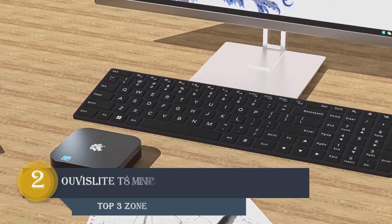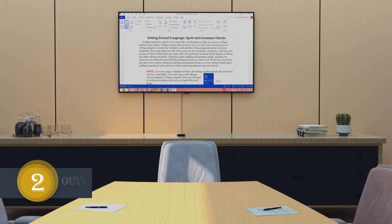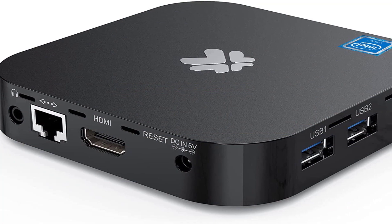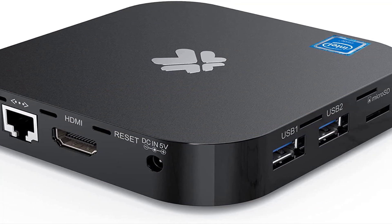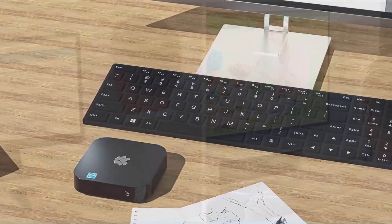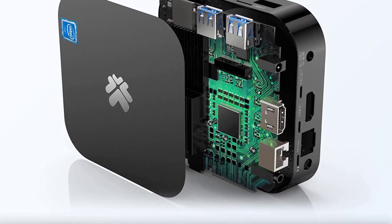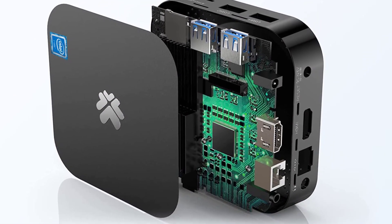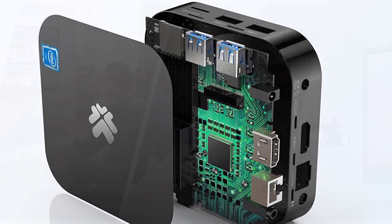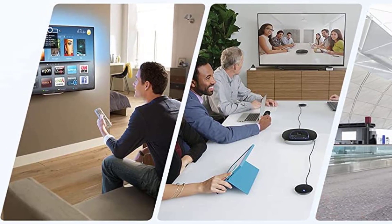Number 2: OUVISLITE T8 Mini PC. This is the portable mini PC — you can put it in your pocket or in your backpack and take it with you. Use it anytime, anywhere, without constraint. The T8 Mini Computer can expand storage with a microSD card up to 128GB, a USB stick, or a USB hard disk. This storage expansion design meets the needs of different groups of people.